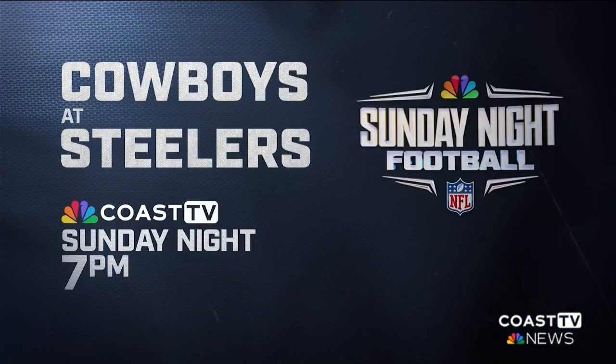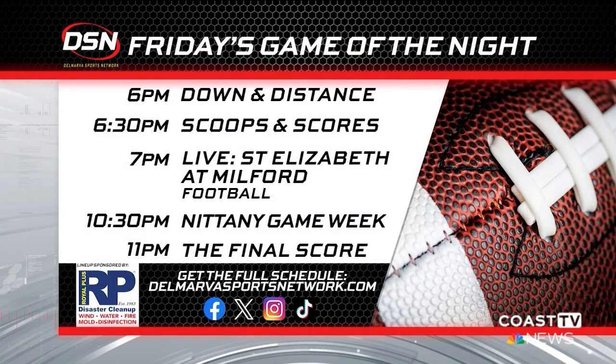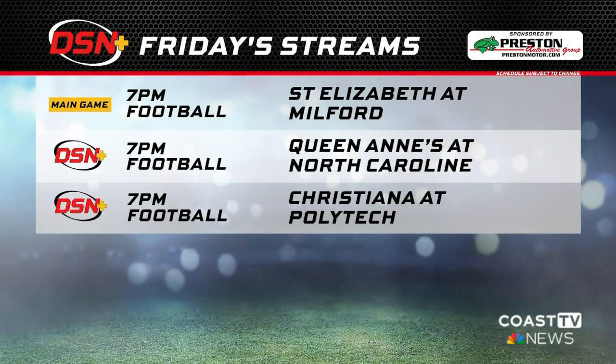We are heading into week five of the NFL season, and we have a big game Sunday night when the Pittsburgh Steelers take on the Dallas Cowboys. Coverage starts at 7 p.m. right here on Coast TV. On the Delmarva Sports Network, at 6 p.m., tune in to Down and Distance, followed by Scoops and Score. Then at 7, it's Delaware High School Football when Milford hosts St. Elizabeth's. At 10:30, it's Nittany Game Week, and at 11, it's the Final Score. On the DSN Plus app, the Milford Homecoming Football Game. DSN Exclusives at 7 p.m.: Bayside Conference Football with Queen Anne's, and Polytech plays Christiana.